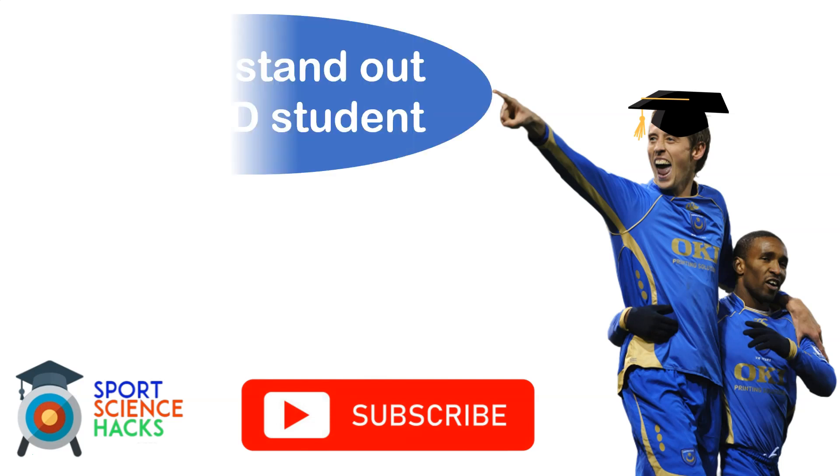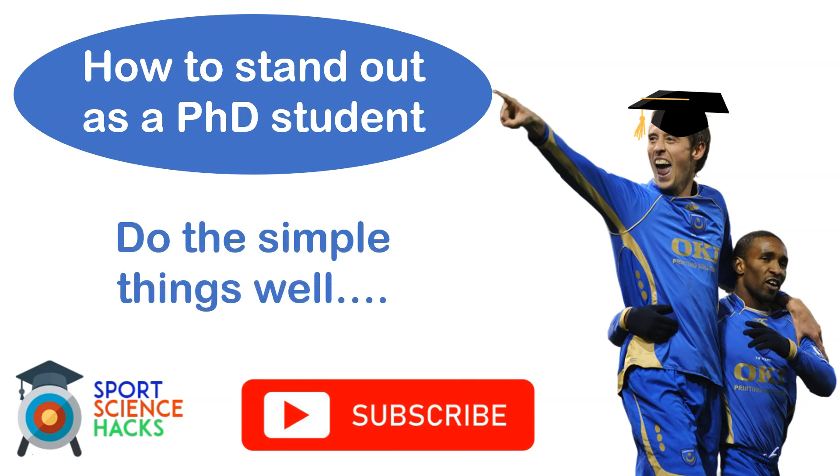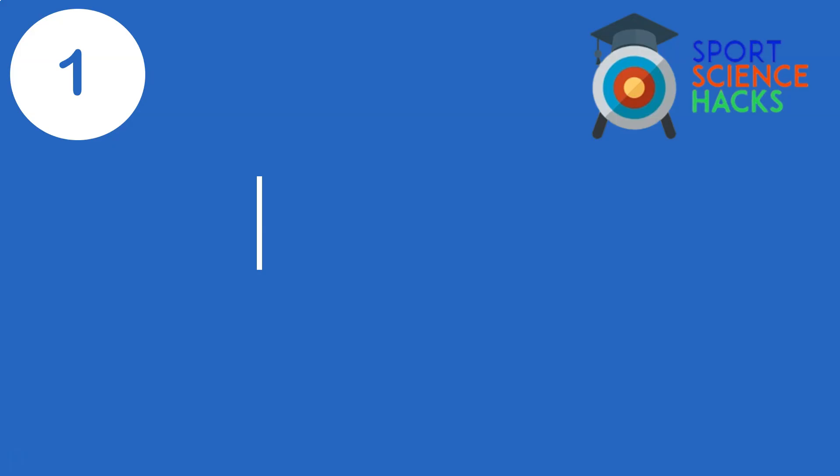In today's video I'm going to speak about how you can stand out as a PhD student. The six areas I'm going to cover are very simple, but if you do the simple things well and accumulate all of these factors, you will stand out as a really strong PhD student.